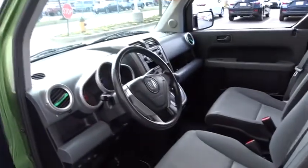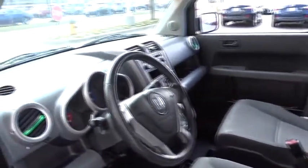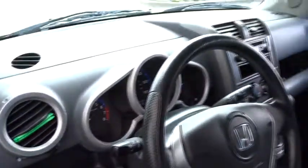Here are some of this vehicle's great options: keyless entry, stability control, anti-lock braking system, traction control, adjustable steering wheel, power steering, four-wheel disc brakes, cruise control.